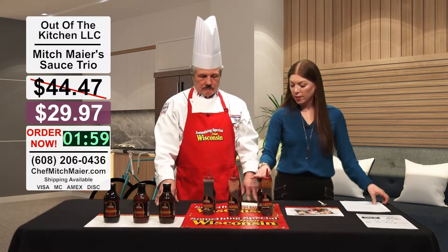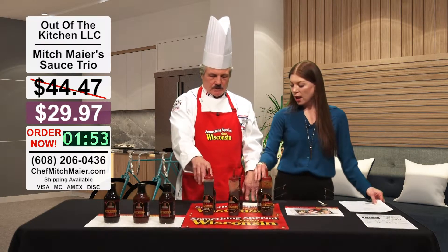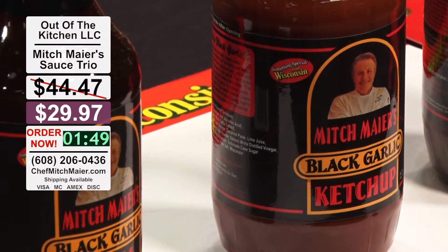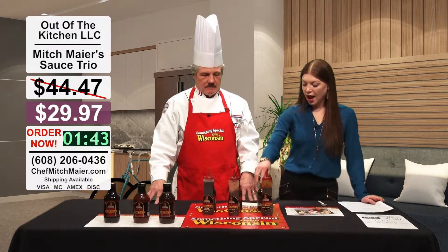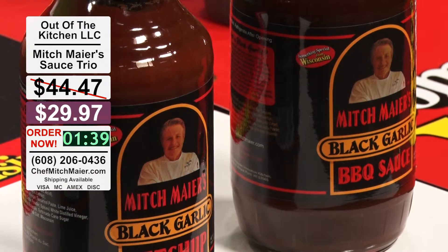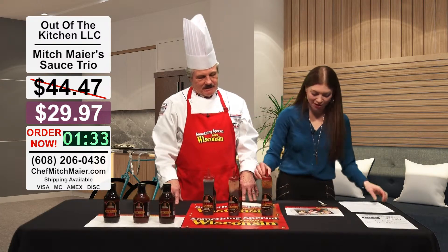We've got to head to break, but quickly — the ketchup is a ribbon winner from the State Fair, and the sauce marinade won the International Flavor Awards. I tried some before we started — it's great. And then you also have this barbecue sauce, which is my favorite. The jury's still out on how good it is, but I like it — you get the Jessa Jeremiah Award for that one.